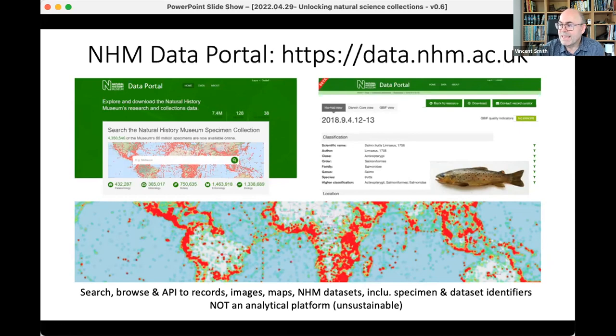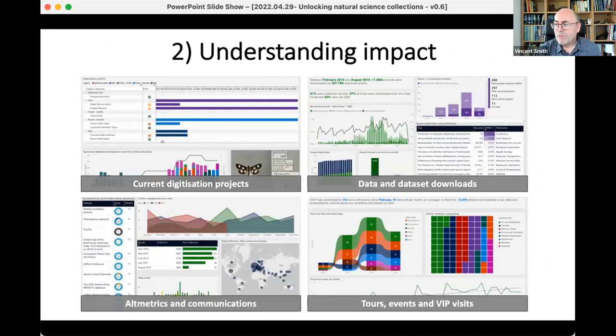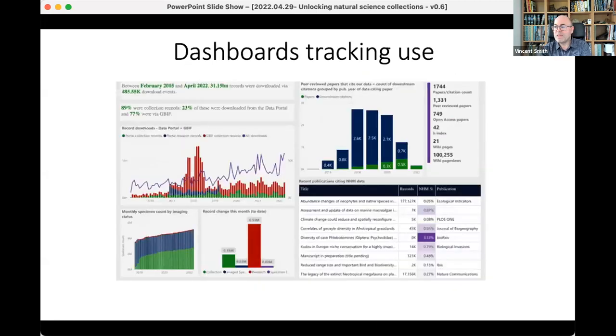A huge amount of what we do now is really about understanding the impact of those digital collections and demonstrating that impact. People are using dashboards for everything, and we built an early dashboard tracking use of our digital collections. Because every dataset has a DOI and every specimen record has a permanent URL, we can provide really granular data about how our collections are being used.